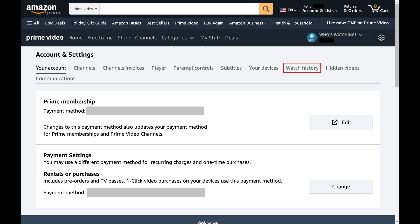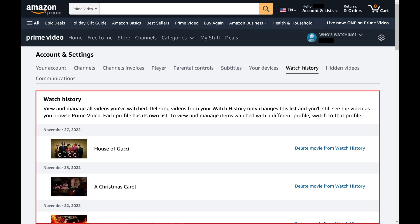Step 3. Click Watch History in this menu. Your Amazon Prime Video watch history is displayed on the lower part of this screen.